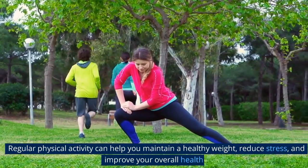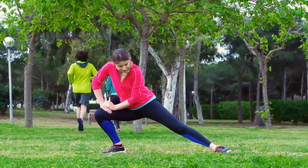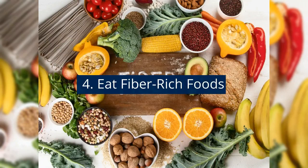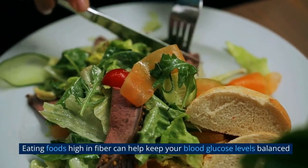3. Exercise regularly. Exercise is an important part of managing type 1 diabetes. Regular physical activity can help you maintain a healthy weight, reduce stress, and improve your overall health. Aim to get at least 30 minutes of moderate intensity exercise every day.